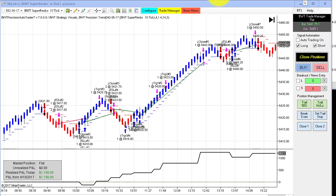First up is the NASDAQ on the Super ECO 10 tick. We did $1,190 for the day here, and we took very little heat. It was almost straight up, mostly thanks to this long trade at 11 o'clock in the morning.